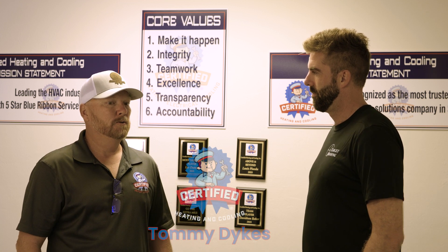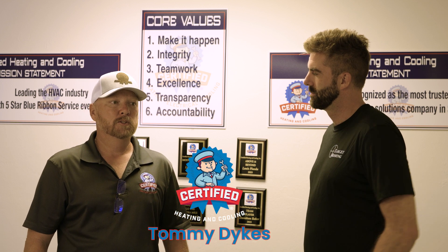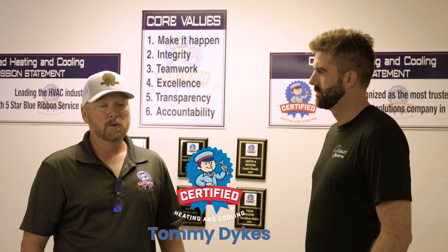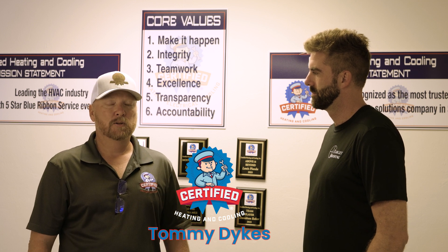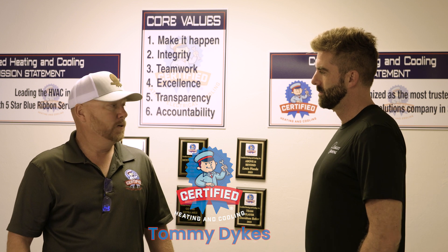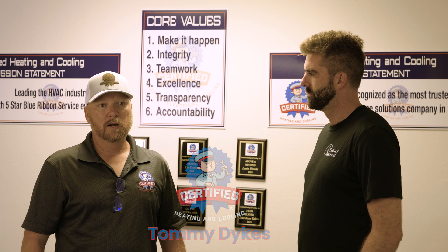My name is Tommy Dykes, president of Certified Heating and Cooling. We started the company in 2006. We're an HVAC provider in southwest Florida — residential and commercial. What we're about is Blue Ribbon Service every time. We try to honestly provide a level of service that customers can't find anywhere else: a good warranty program, standing behind our work, honest craftsmanship. We ask for five-star reviews on everything, and we have almost 1,600 on Google right now.